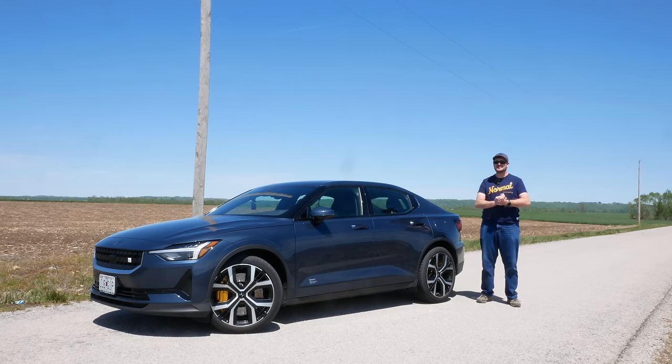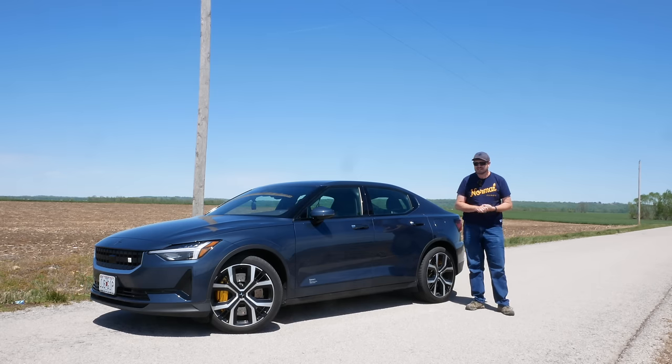I've now owned my Polestar 2 for two whole years, minus a month, and I've driven it 77,000 miles. It's almost like I like to drive it.